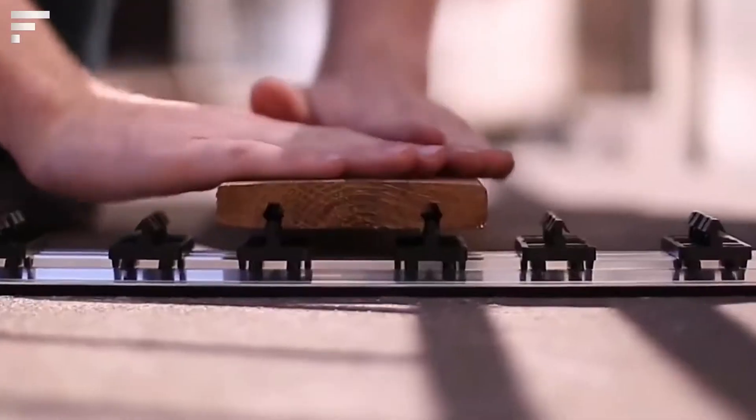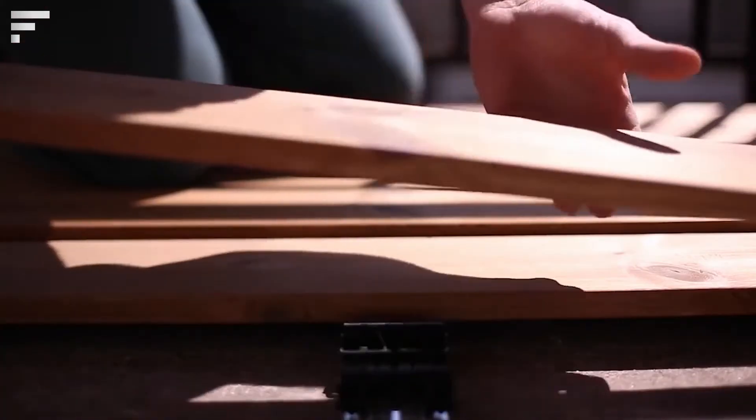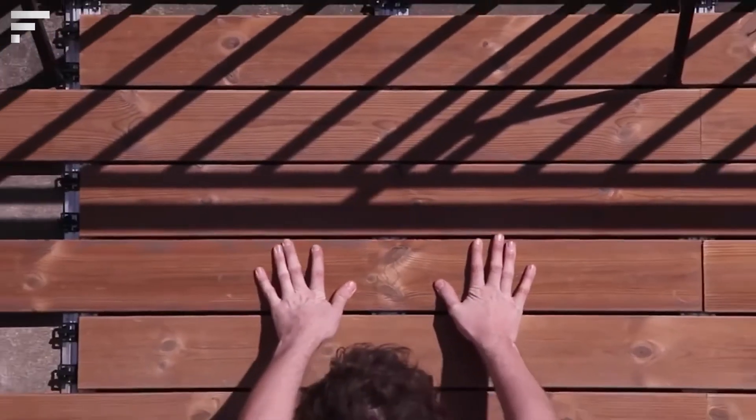You can install i-Clips on almost any floor. In addition, the manufacturer also offers solutions for equally simple and fast finishing of facades.